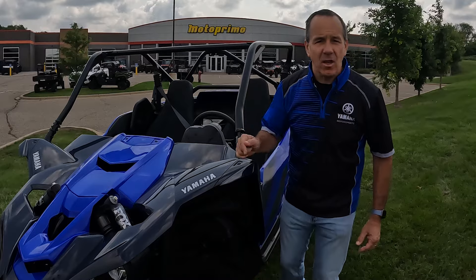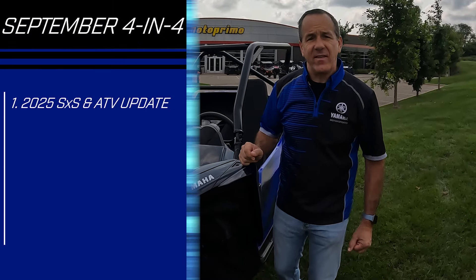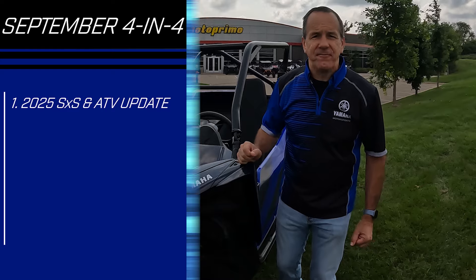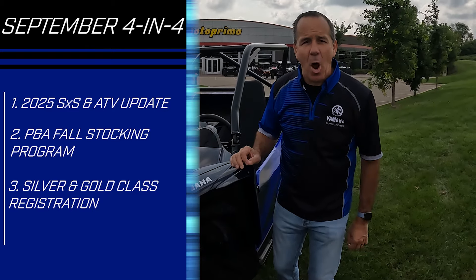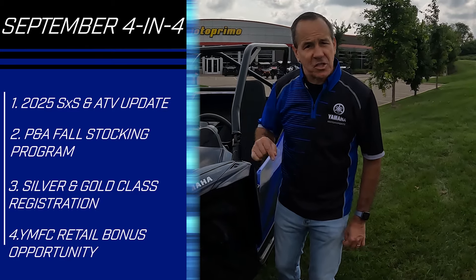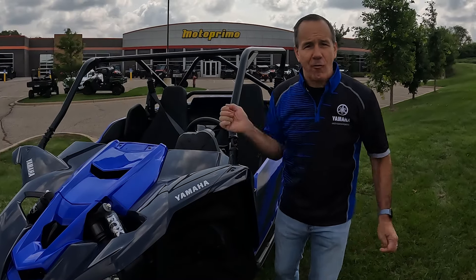We're talking about heading into the fall. The first item is going to be Model Year 25 Side-by-Side ATV Update. Second is the Fall Stocking P&A Program. Third is Silver and Gold Classes Registration. And the bonus item is Yamaha Financial Services coming with a little extra money when you use their products. So let's get right at it.